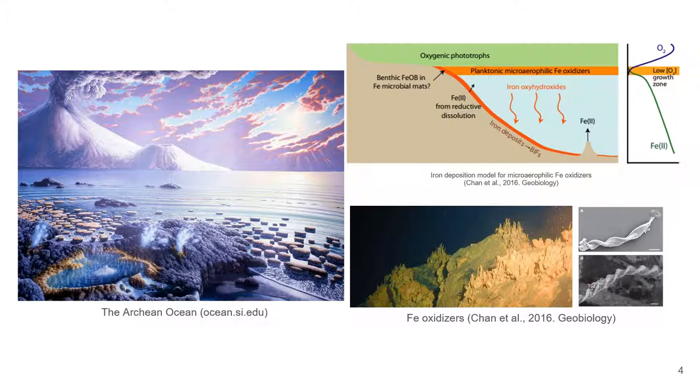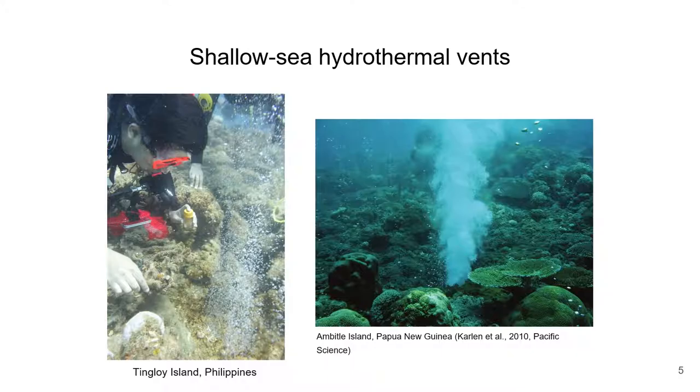Historically, marine iron oxidizing bacteria have first been described in iron-rich shallow hydrothermal systems found at the top of seamounts. Shallow sea hydrothermal vents are hotspots for microbial taxonomic and metabolic diversity.